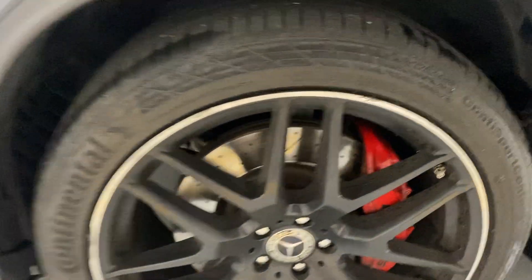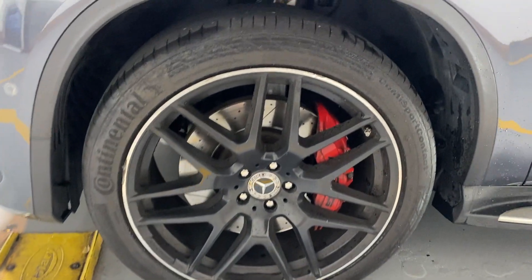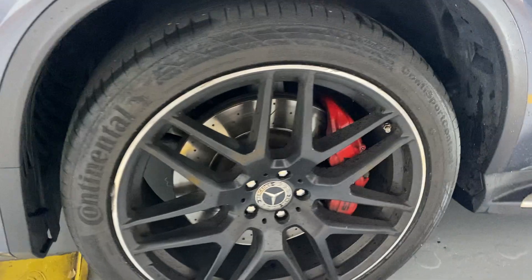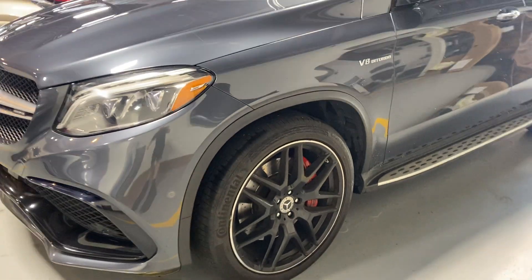The wheels have a tiny bit of rash here and there, but they're super cool-looking with the big AMG brakes and red calipers — a really neat look. There's a good set of Continental tires on them as well. A little bit more rash on one of them, but good news is wheel rash is totally repairable.